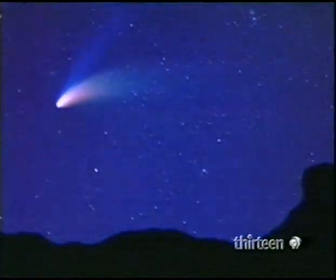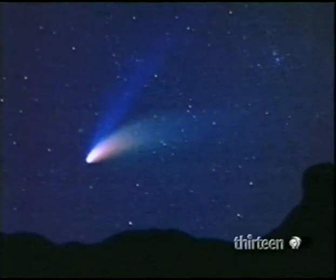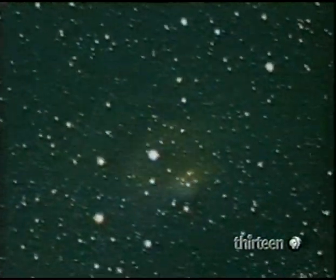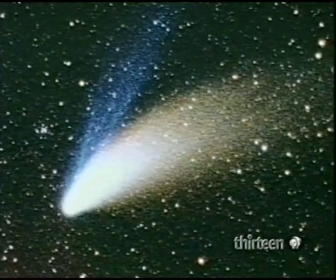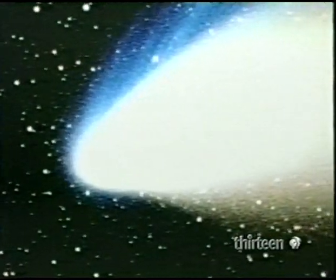Hale-Bopp, which appeared in 1997, has an orbital period of several thousand years. Here in close-up, Hale-Bopp's nucleus was 40 kilometers wide. It swirled gas and dust, streaming from the hemisphere heated by the sun, switching on and off as the nucleus rotated. At its closest to the sun, Hale-Bopp shed a thousand tons of dust every second. Little wonder there's less and less of a comet each time it passes the sun.